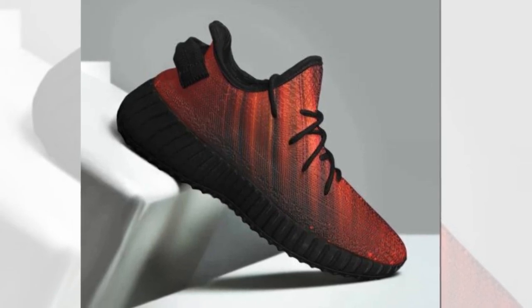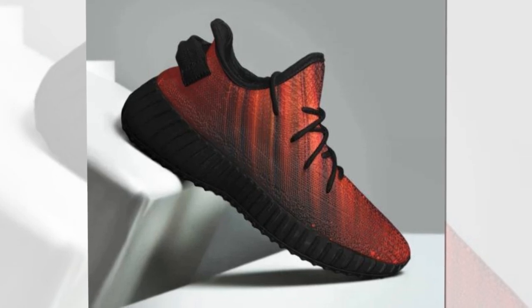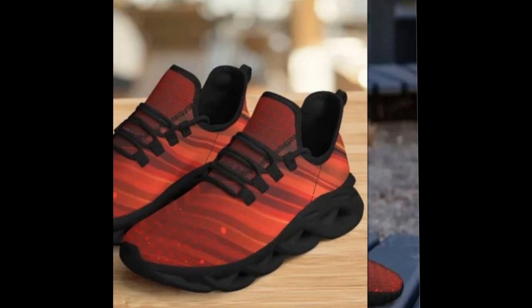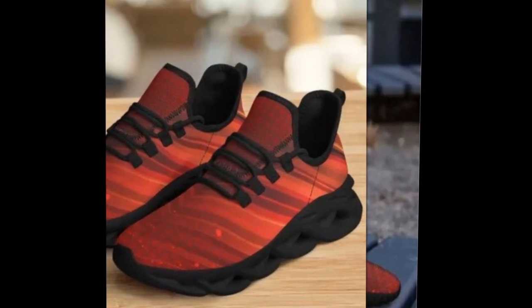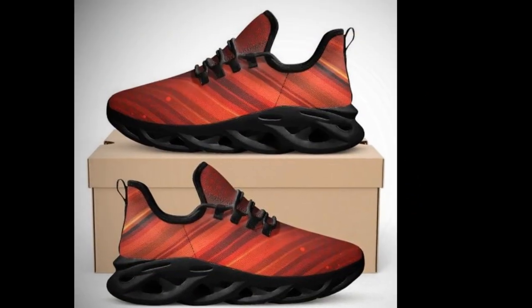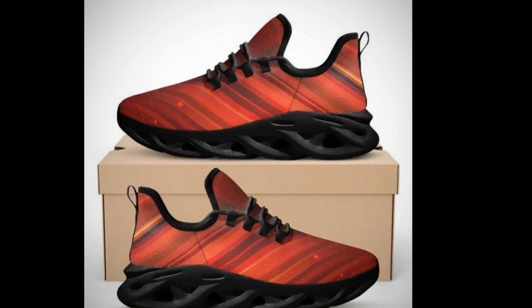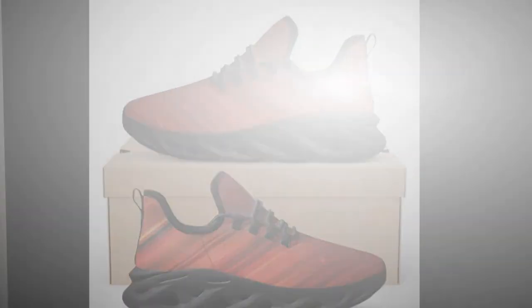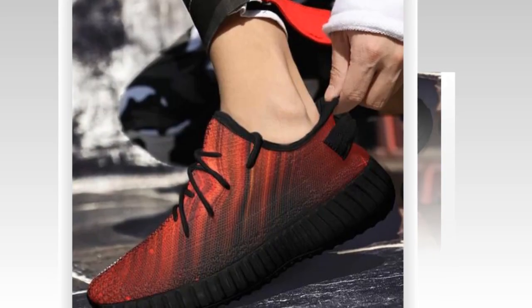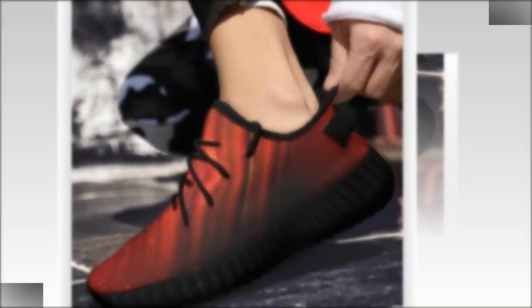High tops are more than just a fashion statement — they're also designed for superior support. Originally created as basketball sneakers, they offer excellent ankle support, minimizing the risk of injury during physical activities. The ankle-hugging design pairs with lightweight, supportive rubber soles, ensuring comfort all day long. High tops are incredibly versatile, perfect for any outfit or occasion, and their unique designs ensure your feet stand out, taking your athleisure look to the next level.